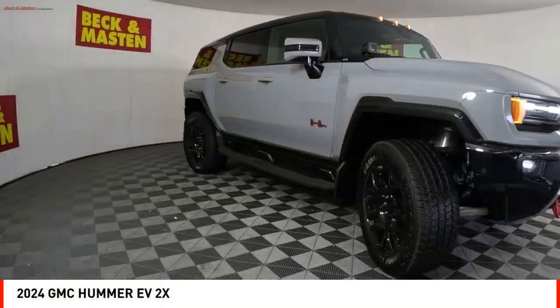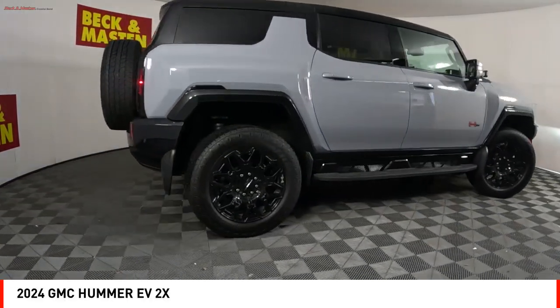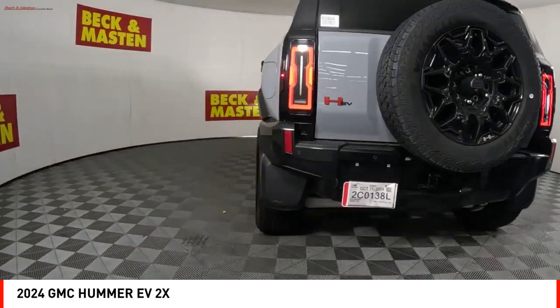Don't miss this great vehicle. It's equipped with great features. You want to take this vehicle home. Make a great choice today. Visit the dealership today and see this vehicle firsthand.